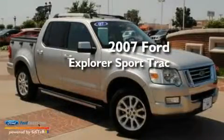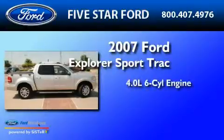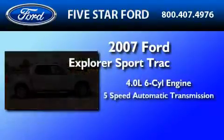This is a certified pre-owned 2007 Ford Explorer. It has a 4.0-liter six-cylinder engine and a five-speed automatic transmission.